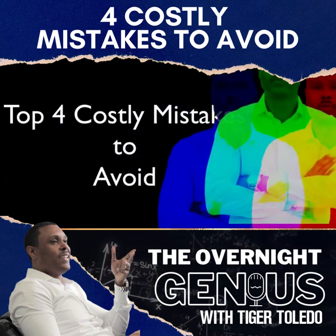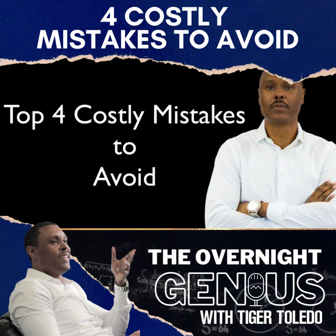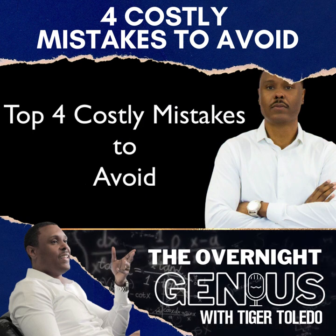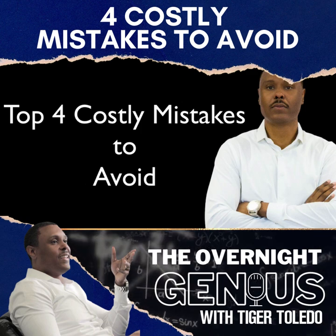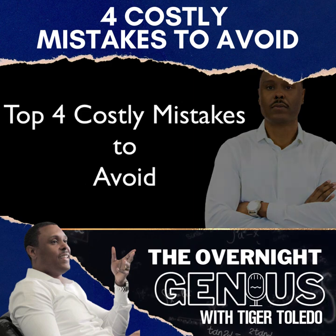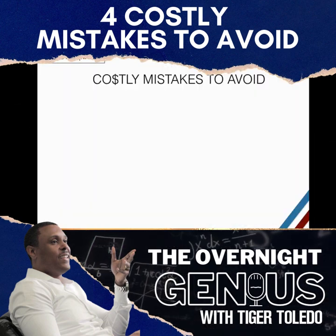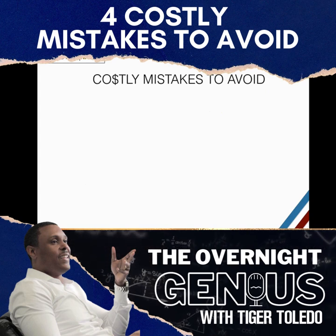Okay ladies and gentlemen, let's get started. In this training I'm going to speak about the costly mistakes I made when I started the notary business. I made quite a few mistakes, but these are the top four mistakes that I made. So the first costly mistake that I made was...